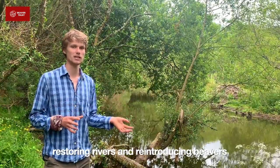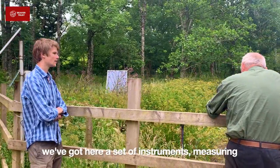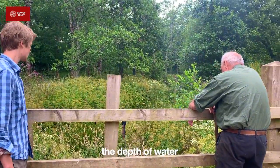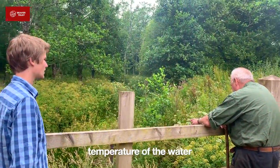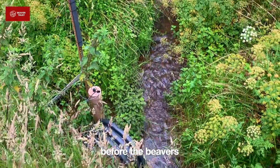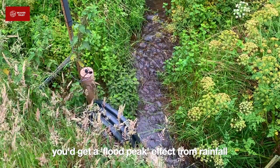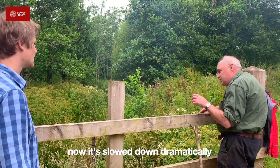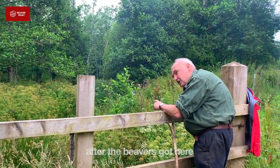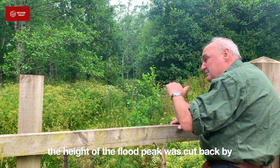Restoring rivers and reintroducing beavers will automatically create a network throughout the country. What we've got here is a little set of instruments measuring the depth of water, the temperature of water, and the turbidity of the water. Before the beavers were here, when water came through from a rainfall event, you'd get this kind of flood peak effect. Now it's slowed down dramatically. Just to give you some idea about how effective these animals are — that effect was noticeable the very first time it rained after the beavers got here.